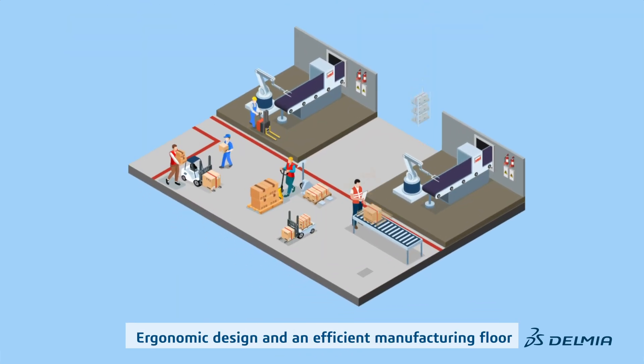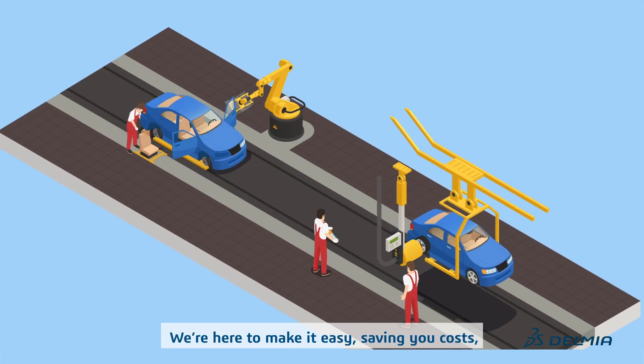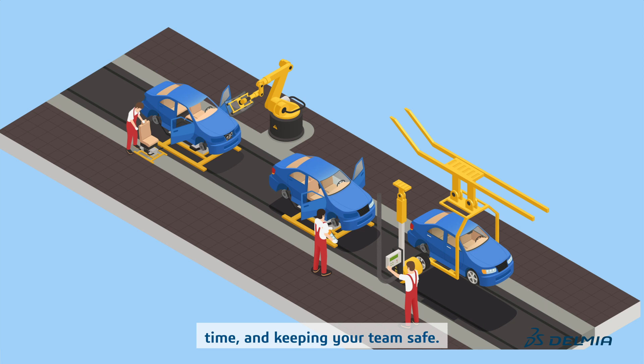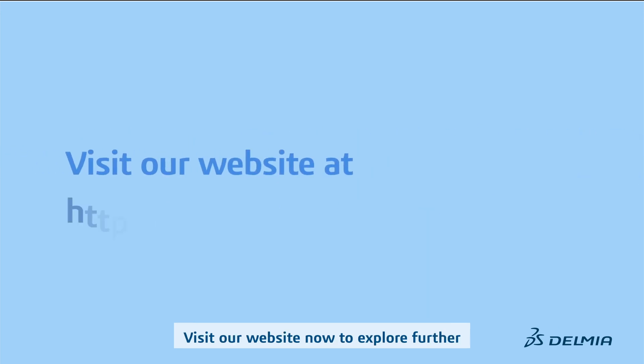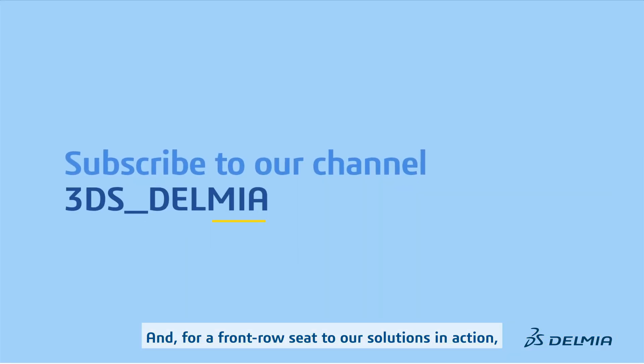Ergonomic design and an efficient manufacturing floor, simplified for you. We're here to make it easy — saving you costs, time, and keeping your team safe. Embrace the future of manufacturing with Ergonomic Workplace Design. Visit our website now to explore further and kickstart your workspace transformation, and make sure you subscribe to our channel.